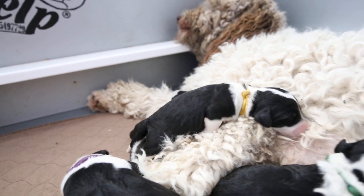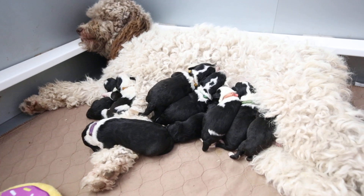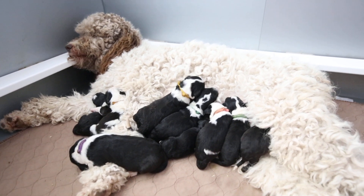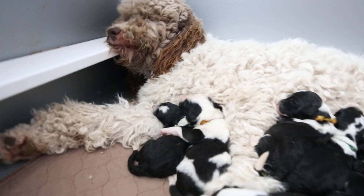They are so sweet. We started ENS a couple days ago because they're six days old now. You start at day three and go until day 16, I believe. So they're responding really well to that. Everyone's gaining weight even though we do have a size difference.